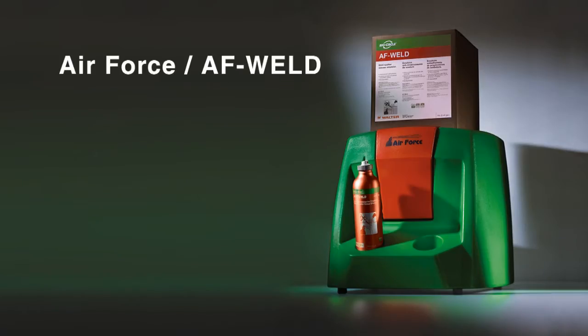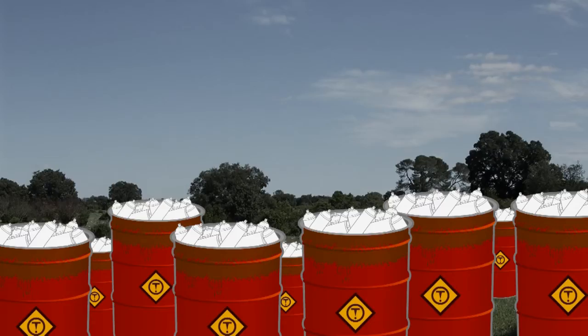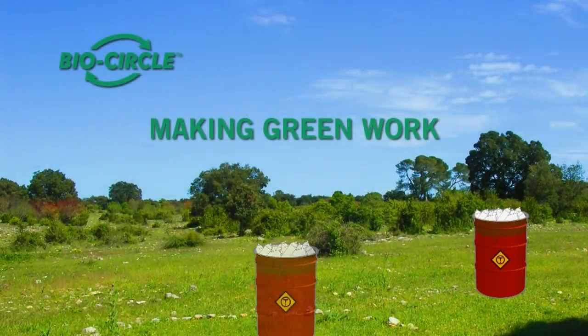Air Force AF Weld — for a hassle-free welding experience. Air Force Base. BioCircle Environmental Solutions. Making green work.